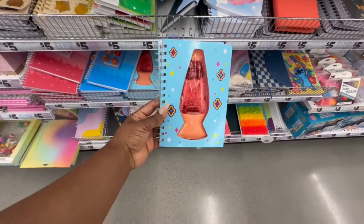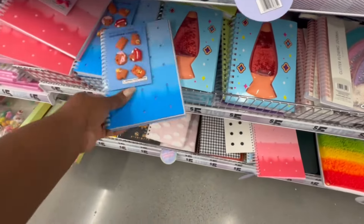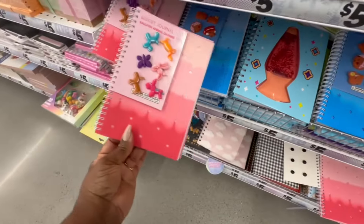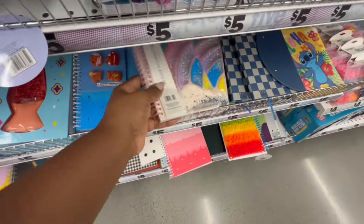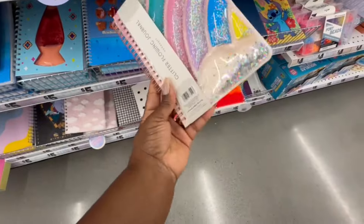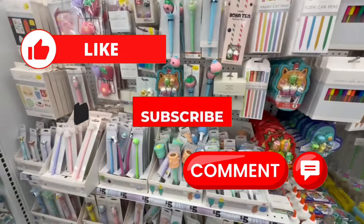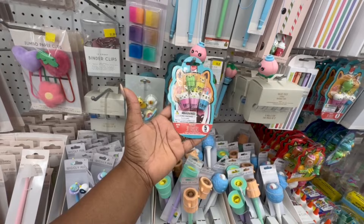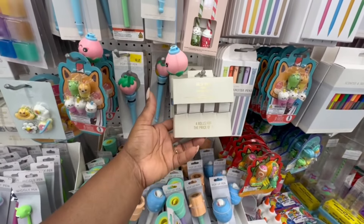This is a sensory notebook — they have it in blue and green. And this cute widget journal — how cute is this! The balloon animal charms are so fun. Glitter flowing journal here too. There's a 3D eraser five-pack, and a four-pack of invisible tape.